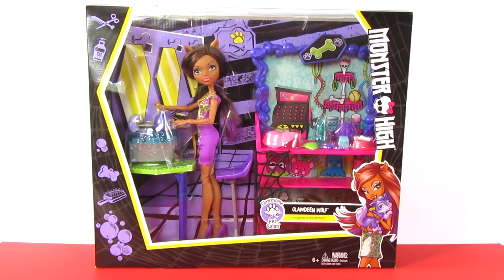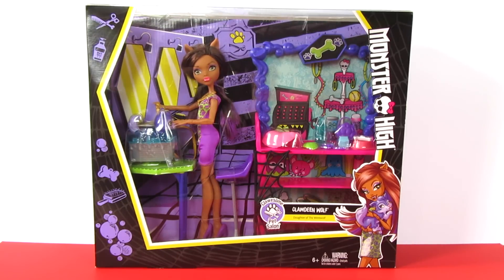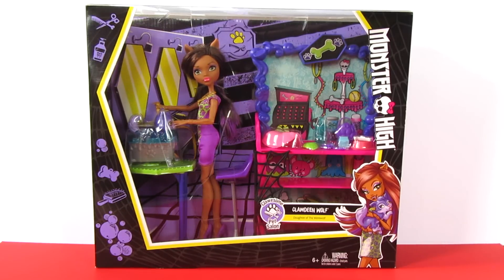What's up everybody? Jason here. Check it out — I have the brand new Monster High Clawsome Pet Salon. And this really adorable Monster High playset features Claudine Wolfe, who happens to be the daughter of the werewolf, and a really super adorable pet, which I will show you upon opening the packaging. This is one of the newest playsets brought to you by Monster High since the new reboot.